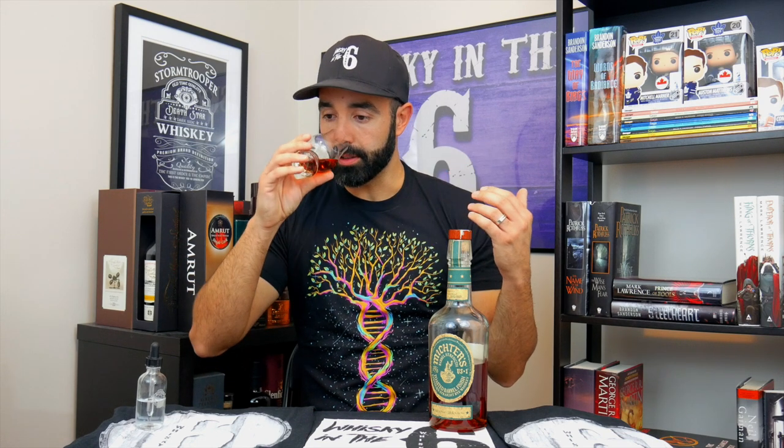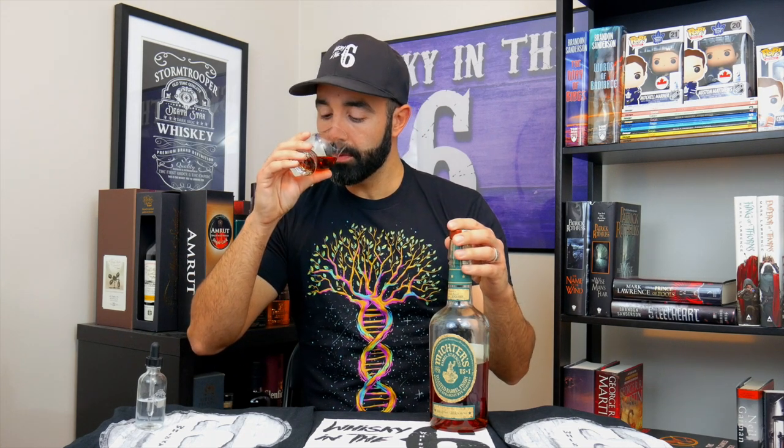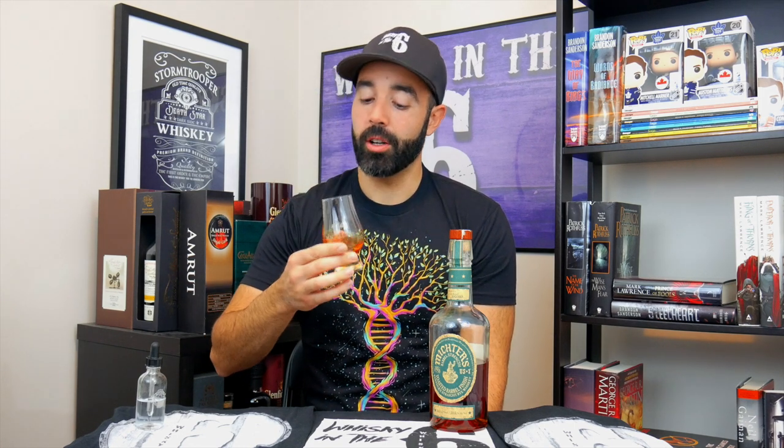Right off the hop you definitely get those rye spices, some nice baking spice in there as well. Kind of like a charred marshmallow note in there, maybe a small hint of like Elmer's glue — that's got to be coming from the extra barrel or the heavy char on one of the barrels.